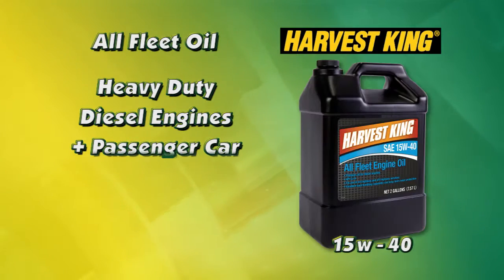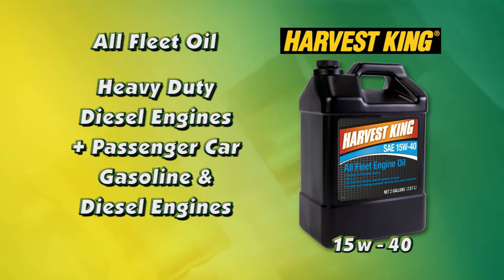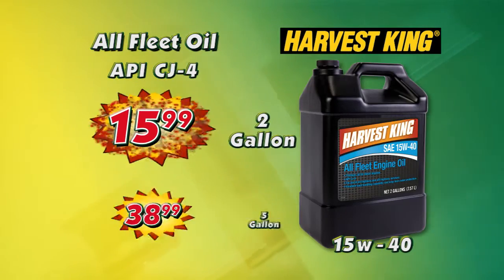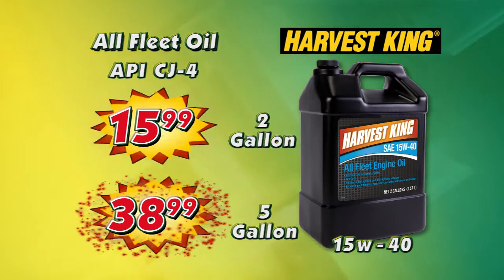Bomgar's has what you need. This Harvest King 15W40 All-Fleet Motor Oil is a premium oil for diesel engines, featuring excellent soot handling and long-term wear protection for on and off highway services.